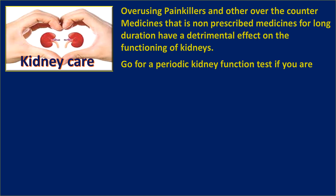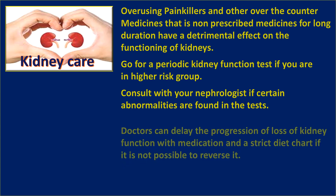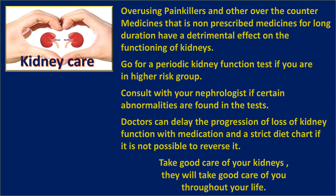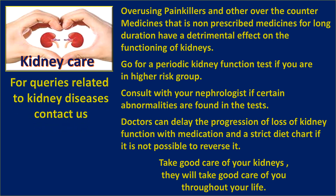Avoid overusing painkillers and other over-the-counter, non-prescribed medications for long durations, as they have a detrimental effect on the functioning of the kidneys. Go for a periodic kidney function test if you are in a higher risk group, and consult with your nephrologist if certain abnormalities are found. Doctors can delay the progression and loss of kidney function with medication and a strict diet chart even if it is not possible to reverse it.